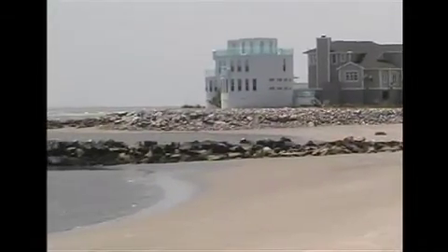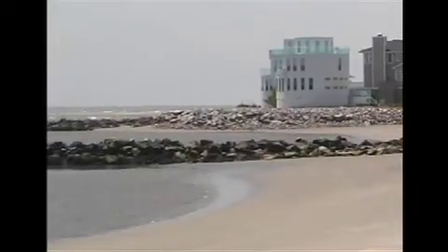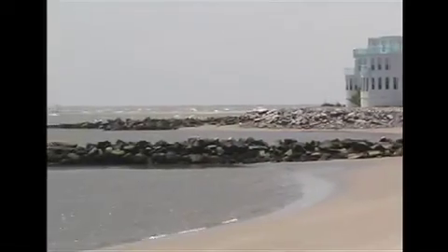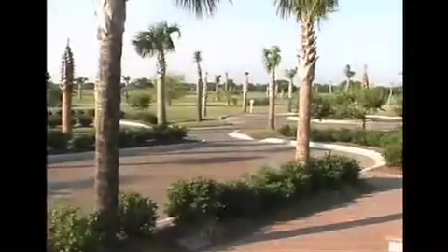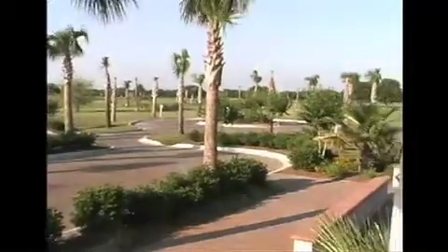Take a short two-minute drive and discover the pristine beaches of Sullivan's Island and Isle of Palms. If golf is your passion, Mount Pleasant is for you. Several excellent golf courses are here for your enjoyment.